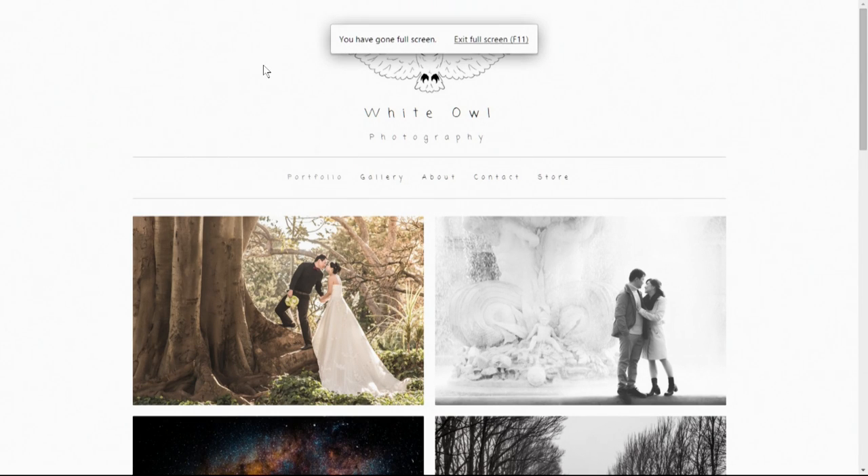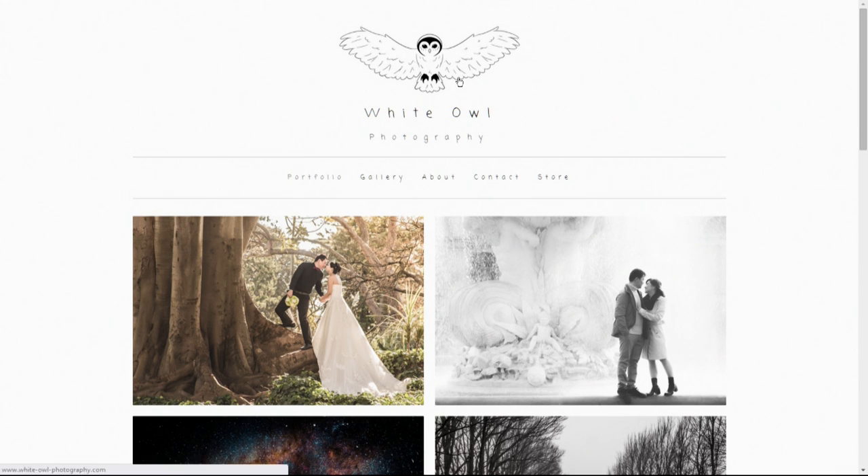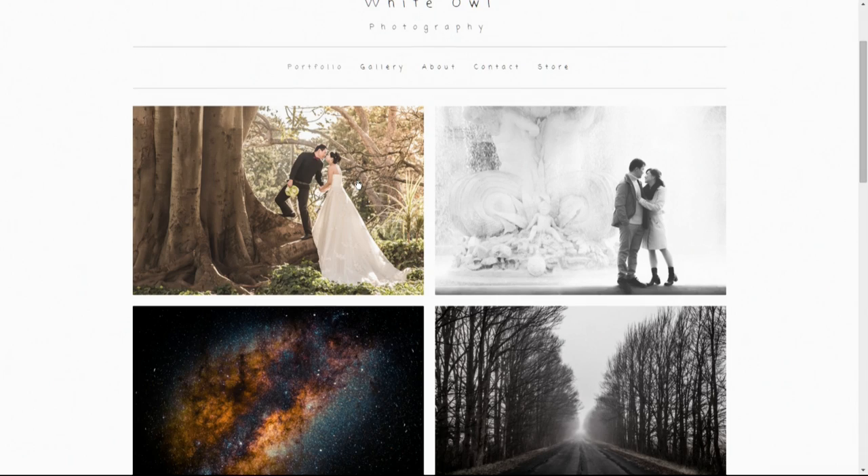White Owl Photography — I love their logo and the clean layout. This first picture is really compelling. I like the name too; it's more memorable than using first and last names, especially if your name is difficult to spell. A phrase you associate with can be much stronger than using your own name, and it also lets you refer to a team of people.